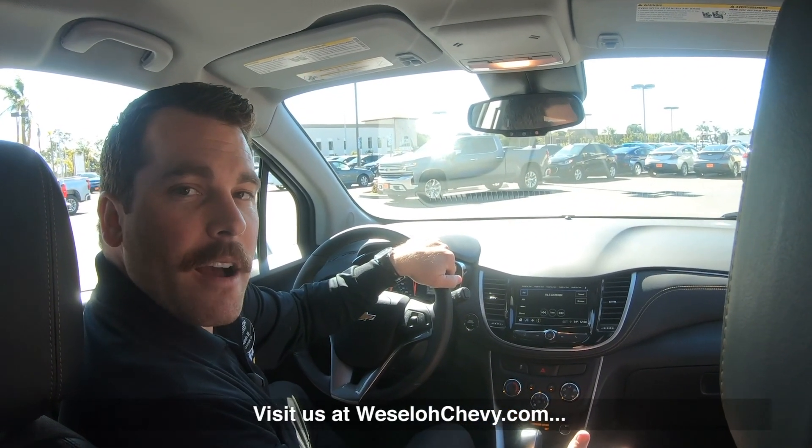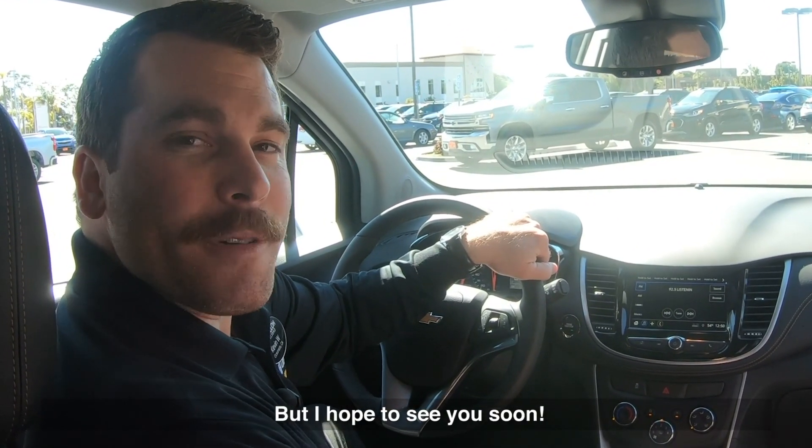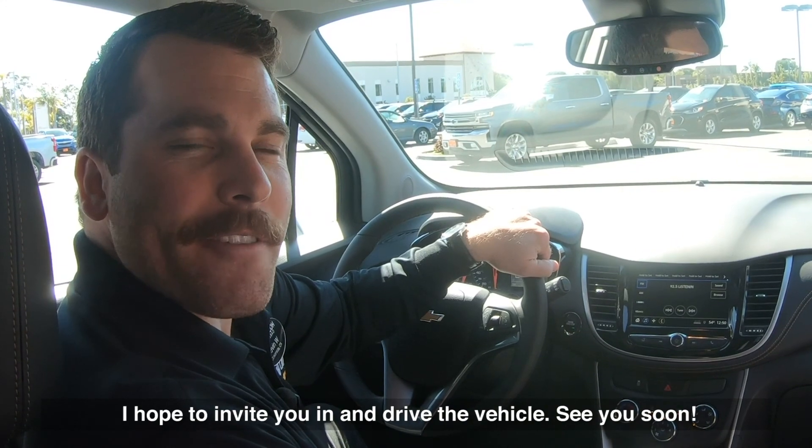Visit us at westlowchevy.com if you don't have the time right now — we have literature on the vehicle. But I hope to see you soon and invite you in to drive the vehicle.